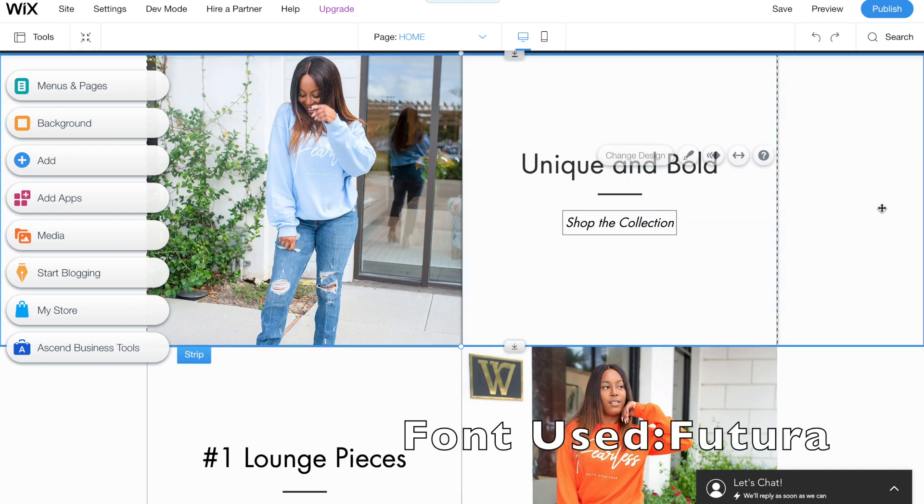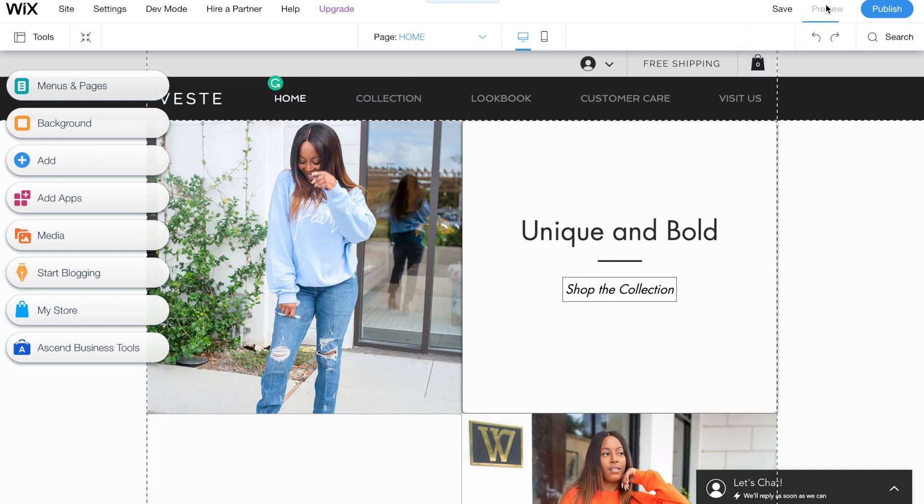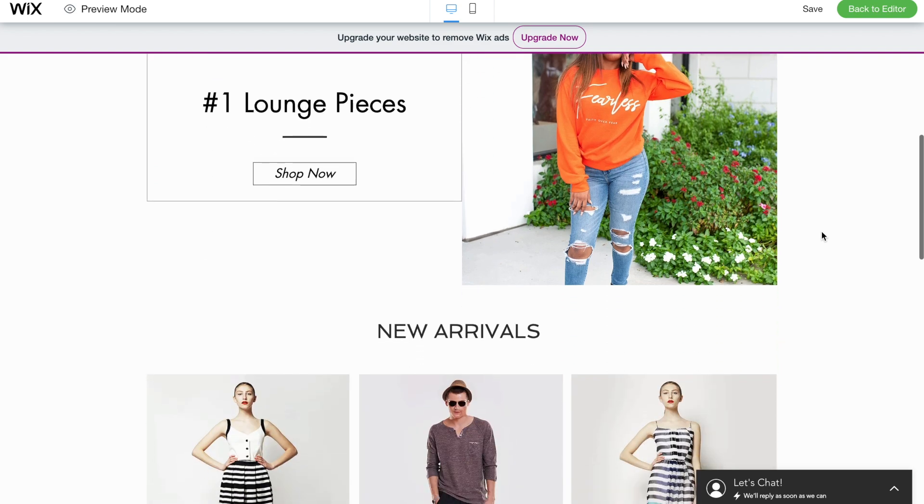Another thing I like about Wix is when you're doing this, you can always press preview to see what it's looking like so far — how your site is coming together when someone first visits. And here it is. I love it!